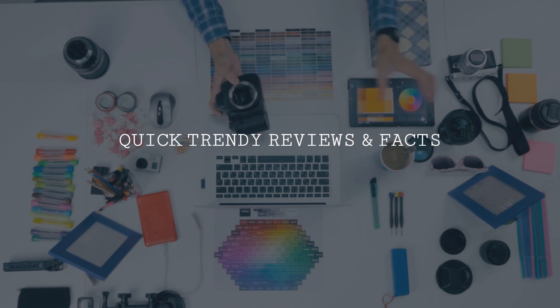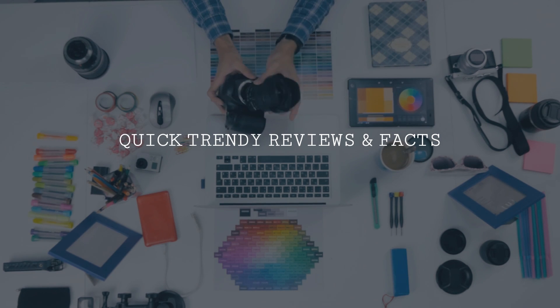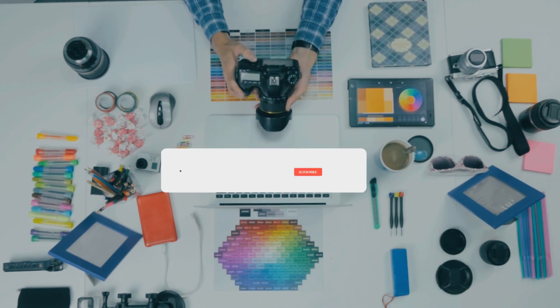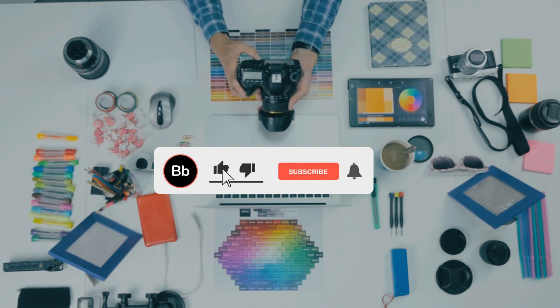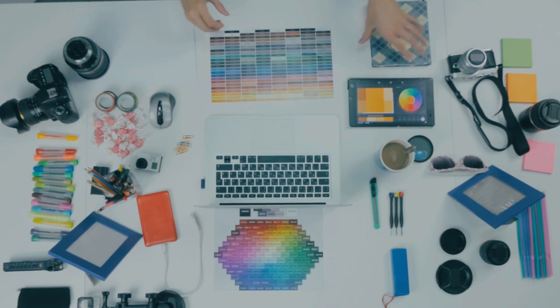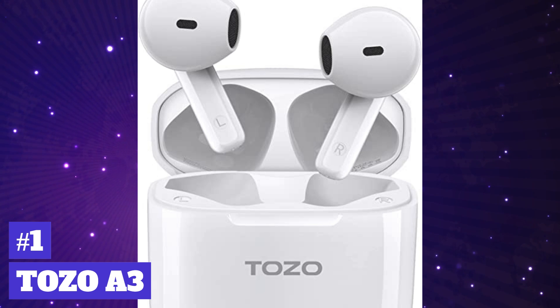Hey, Jess with Quick Trendy Reviews and Facts here, and I'm gonna be keeping you guys up on some awesome headphone earbuds you can buy on the cheap. For more content like this, hit that like and subscribe and let's keep it going — links to all in the description. First up, we got the TOZO A3.